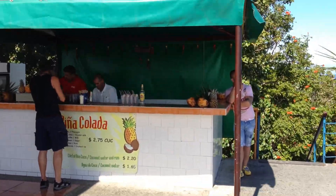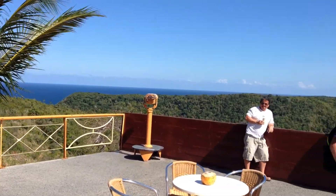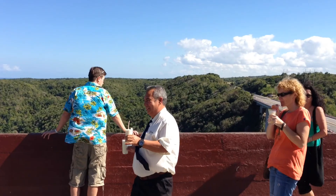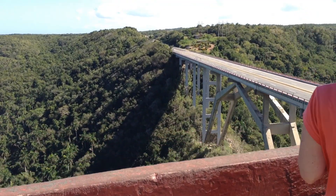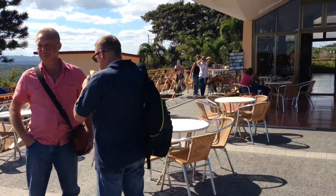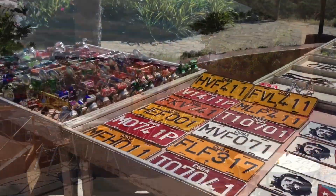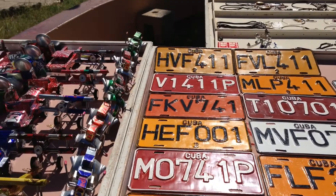Here in Cuba at a stop with a really nice point of view, just halfway between Havana and Varadero. There's a little bridge over here and I'm going to show you some really neat things they have for sale. Since they have tons and tons of old cars, they also have old license plates.